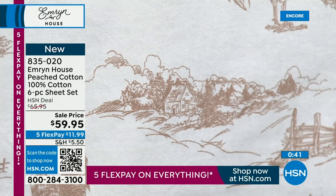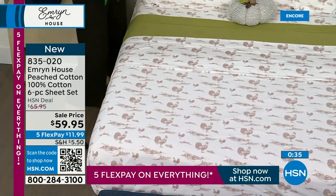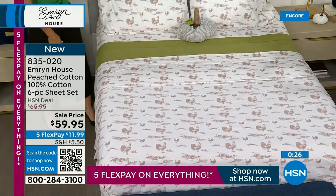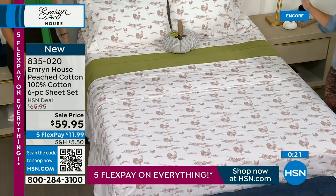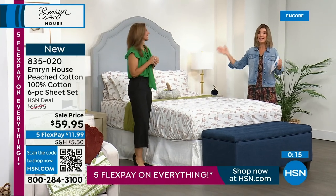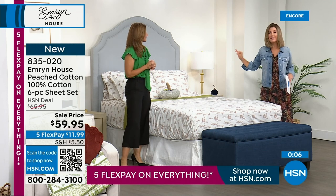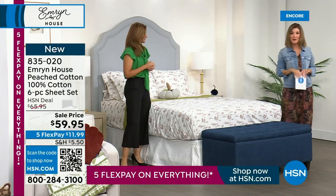You have large and small designs — a beautiful rich chocolate taupe color against an eggshell white. That would be very neutral and you could mix and match with lots of different colors. We're also showing it with the olive, which is another big trending shade for fall. Five flexible payments on everything today. Coming up, one of the most beautiful throws I think you've ever seen in the history of HSN — and you will not believe the price.